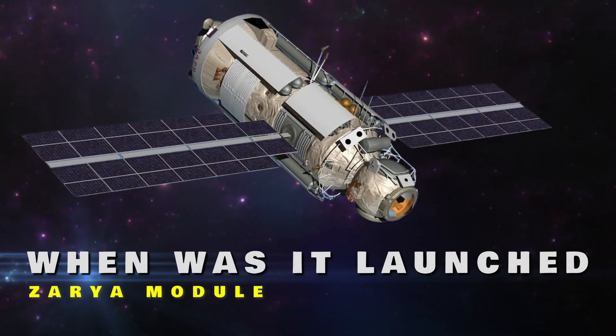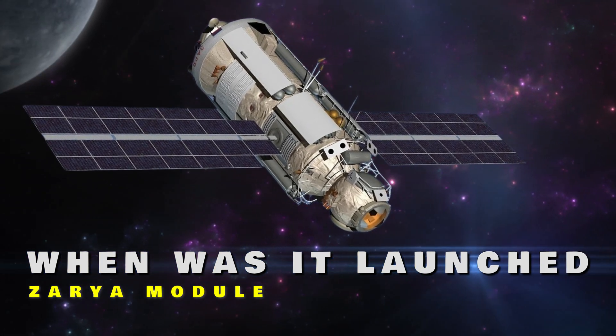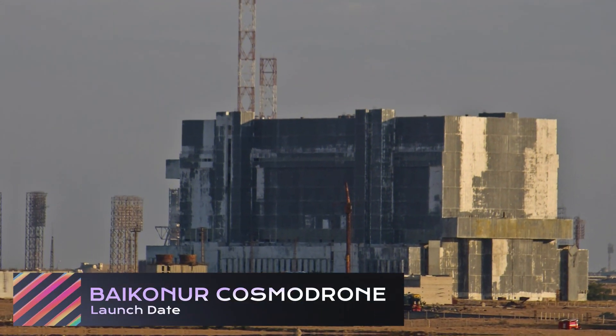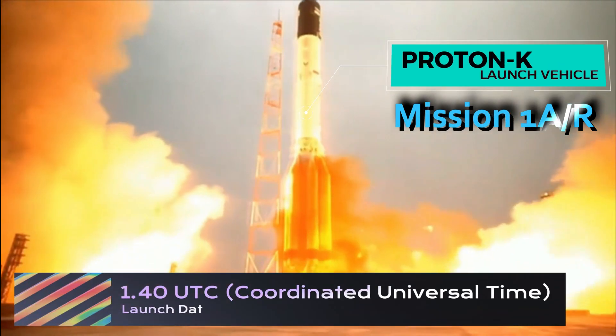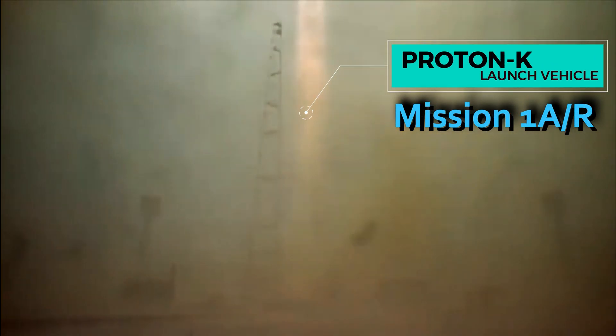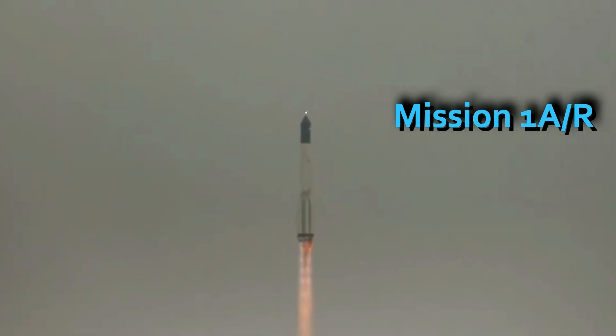The Zarya module was launched on November 20, 1998, from the Baikonur Cosmodrome in Kazakhstan, atop a Russian Proton-K rocket at 1:40 UTC in mission 1A/R, as the first component of the ISS.